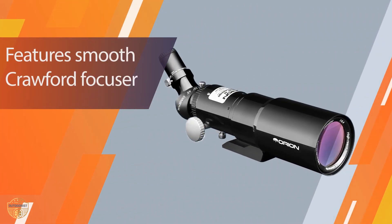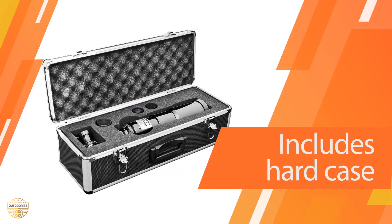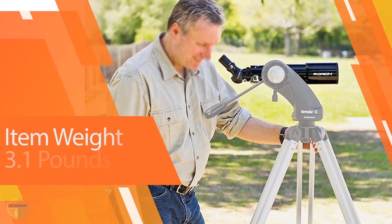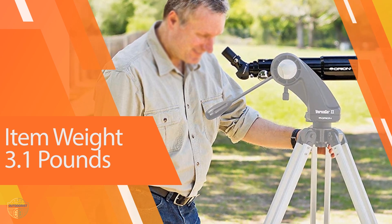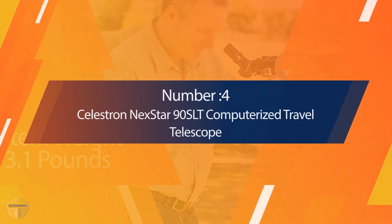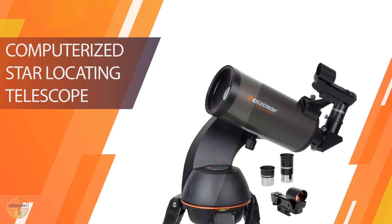For daytime viewing, insert the included 45-degree correct-image diagonal into this best grab-and-go telescope. It is then perfect for scanning the ocean horizon or watching wildlife on a safari trip. The compact telescope comes with a 60mm aperture, a smooth Crayford focuser, and two Plössl eyepieces.